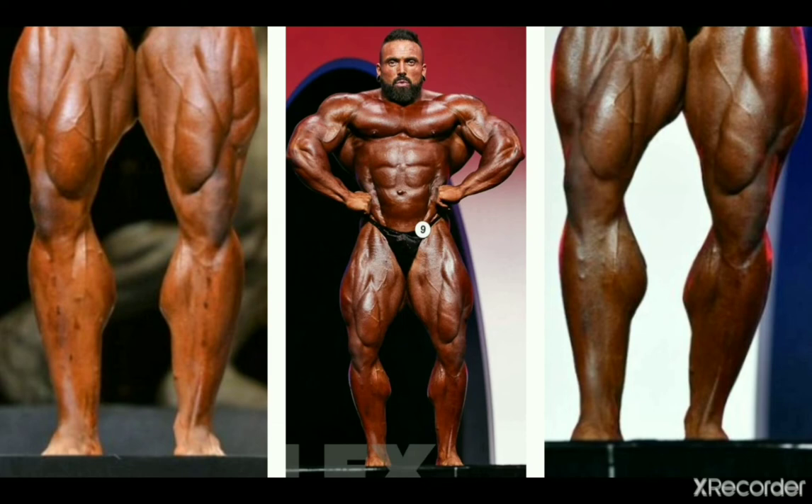Luke Sandoe has some high calves, but they are well built and eye-catching for sure — that's why I'm including Luke on this list.